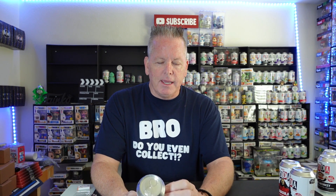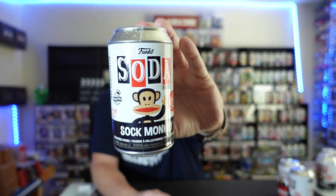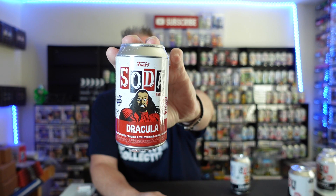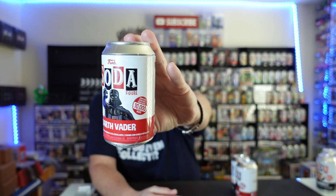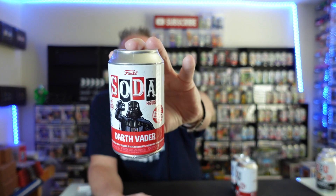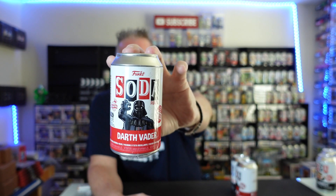The first one is Sock Monkey from Paul Frank, a 5,000 piece. We'll get into it a little bit more once we get the wrappers off. We also have Dracula, a 6,000 piece. And of course the big one — Darth Vader — to continue with the Star Wars line. They made 10,000 overseas, so there's going to be a lot of Darth Vaders out there. But this is a great one. We're going to do them all.